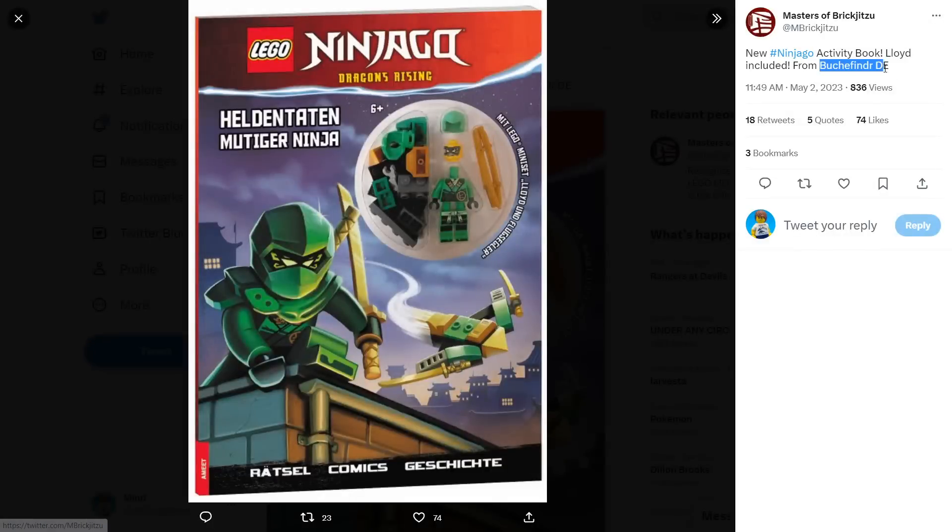This first one comes from a German bookseller website. I went to their website and it's kind of covered in ads. Masters of Brigjitsu over here on Twitter were the ones who actually discovered this, so we'll just use their tweet to look at the image. You can see this is an all-new Ninjago book. These books are released for pretty much every season, and it comes with a little bubble that has a minifigure in it.